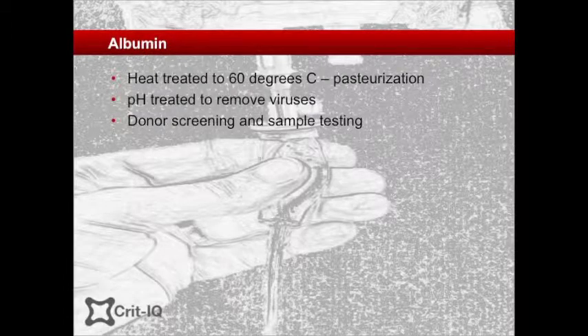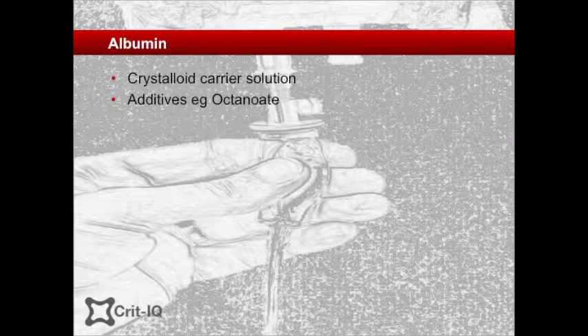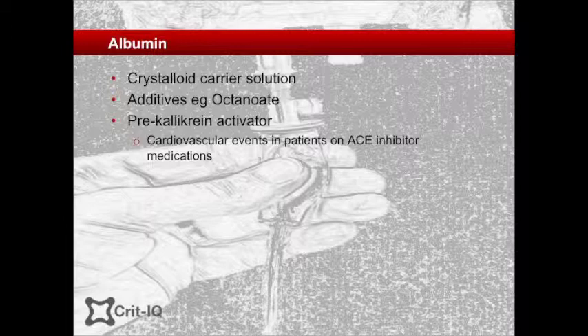All plasma donors are screened for prior exposure to certain infectious agents and donations are tested for the presence of certain viral markers. Albumin is delivered in a carrier solution, often a crystalloid similar to normal saline. Additives such as octanoate are used to protect the albumin against heat and oxidation during manufacture and storage. Albumin also contains minute quantities of pre-kallikrein activator, which has been associated with hypotension and bradycardia in patients on ACE inhibitors. However, the levels in current generation albumin solutions are significantly lower than in previous generations, resulting in a substantially lower rate of hypotensive reactions.